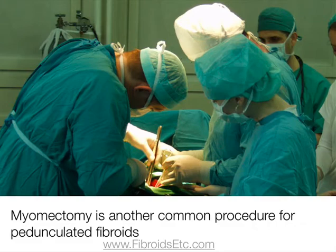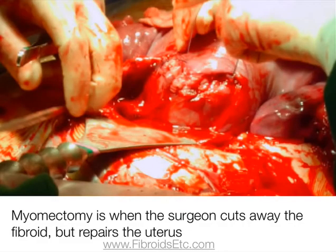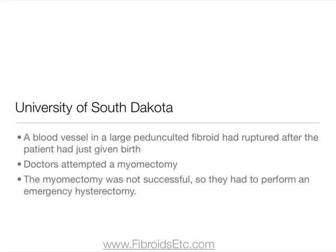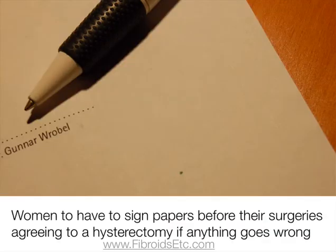Myomectomy is another common procedure for pedunculated fibroids. This is where the surgeon cuts away the fibroid but repairs the uterus. Again, this surgery isn't always a hundred percent successful, and the University of South Dakota reported a case where a blood vessel in a large pedunculated fibroid had ruptured after the patient had just given birth. They attempted a myomectomy but it was not successful, so they had to perform an emergency hysterectomy. It's quite common for women to have to sign papers before their surgeries agreeing to a hysterectomy if anything went wrong, so some women can go into surgery thinking they're having a procedure to save the uterus but wake up with no uterus due to complications during surgery.